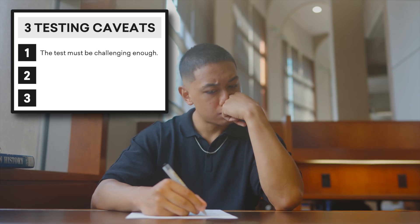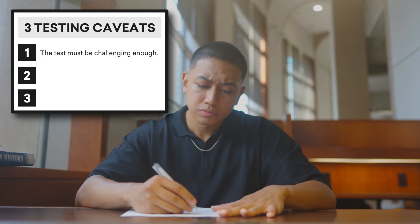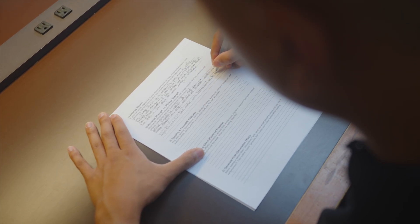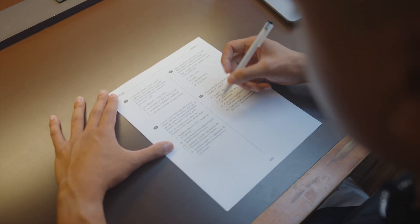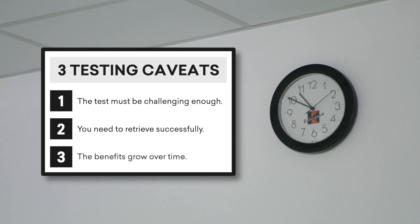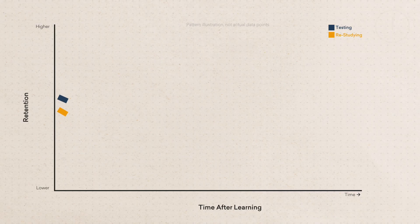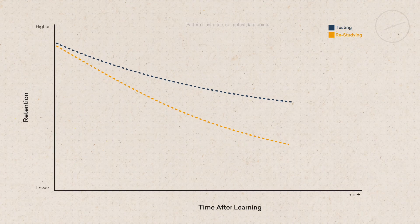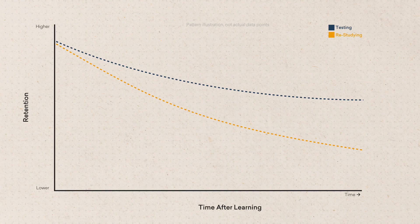The analysis also revealed three caveats. First, the test has to be challenging enough — recall tests, where you have to actively generate an answer, provided greater benefits than simple recognition tests like multiple choice. Second, you need to actually retrieve the information successfully. When students' performance dropped below 50% and they didn't get any feedback, the testing effect disappeared almost entirely — after all, you can't strengthen memories that you can't access. Third, the benefits grow over time. Testing showed moderate advantages after just minutes, but over days and weeks, the gap between testing and restudying widened dramatically. It's a long-term play.